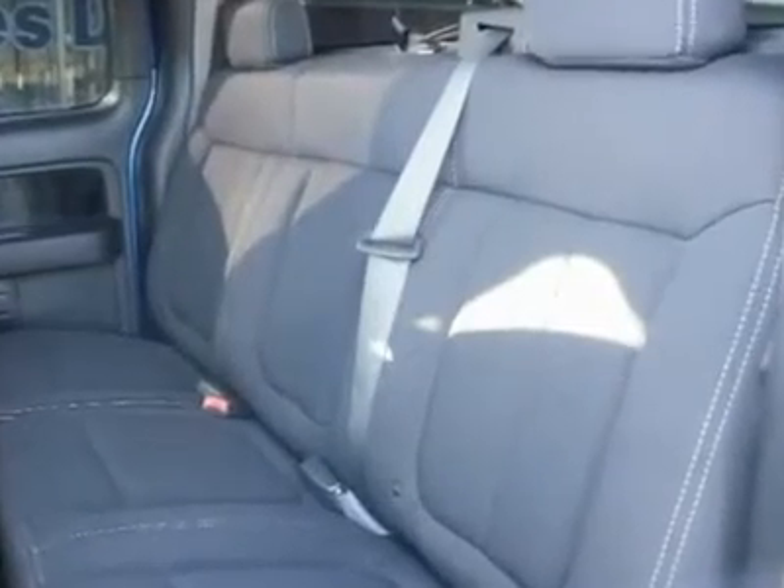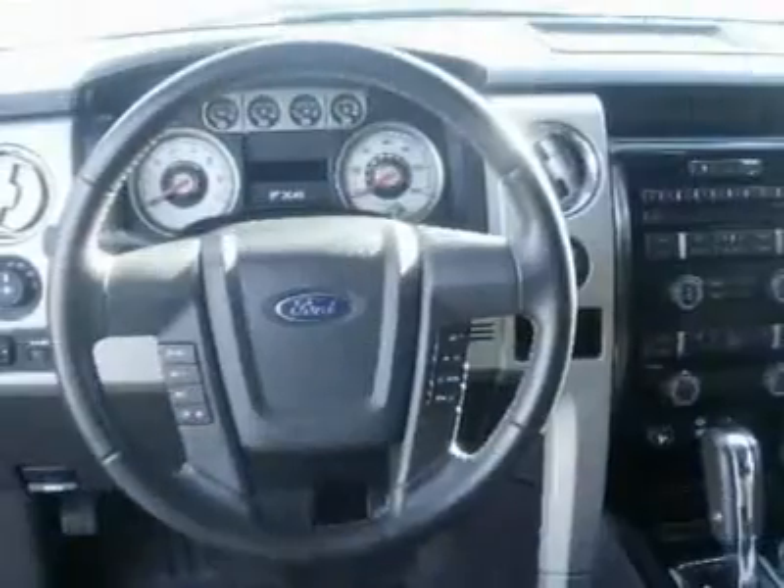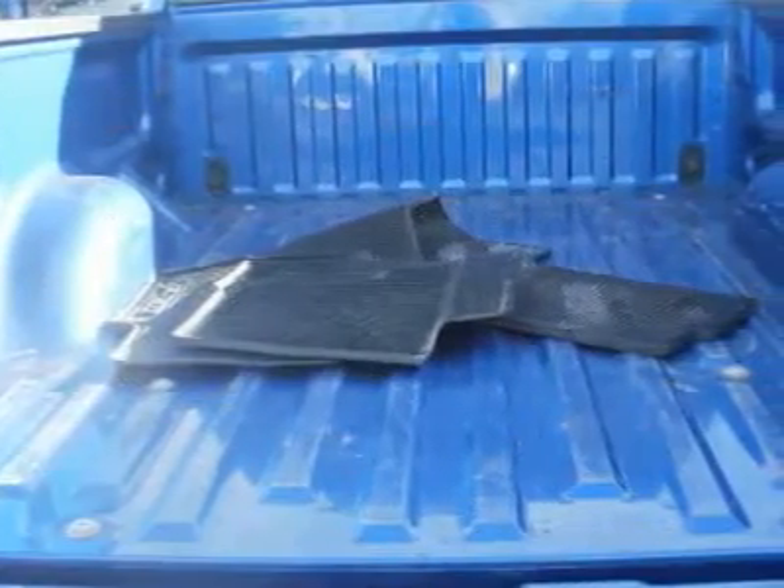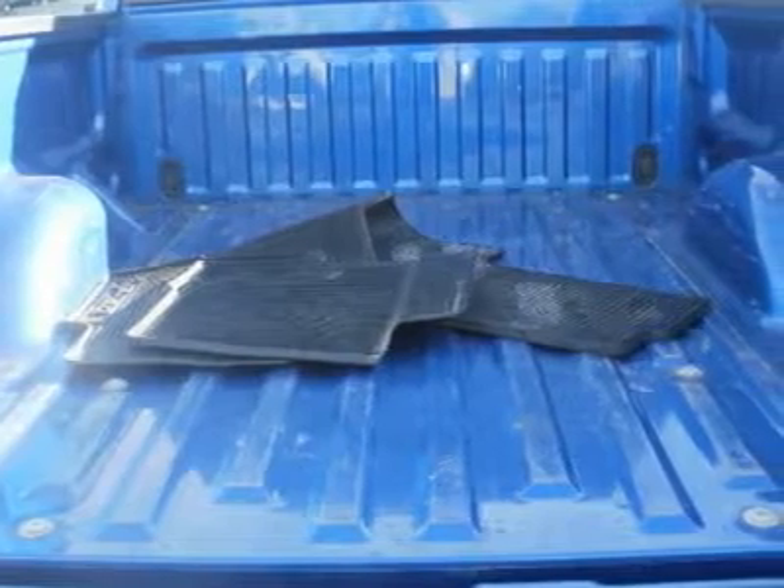Come see us today for a test drive and let it impress you. Thanks for looking. Please call and ask for Spencer Gardner for more information or special pricing.